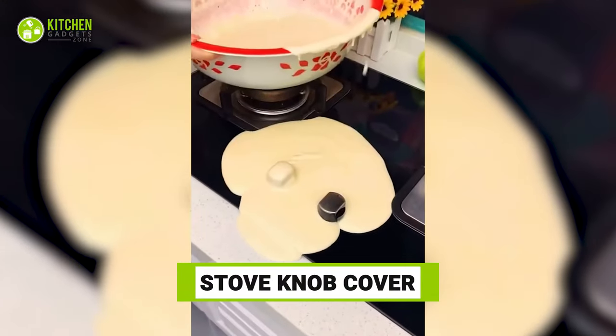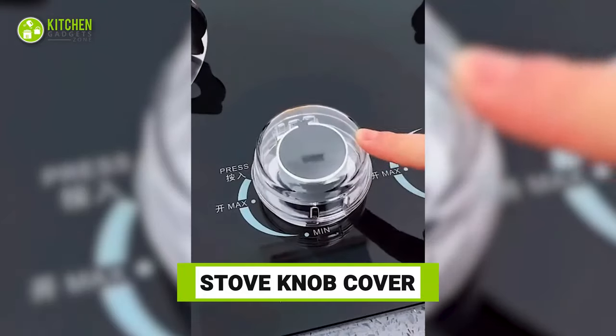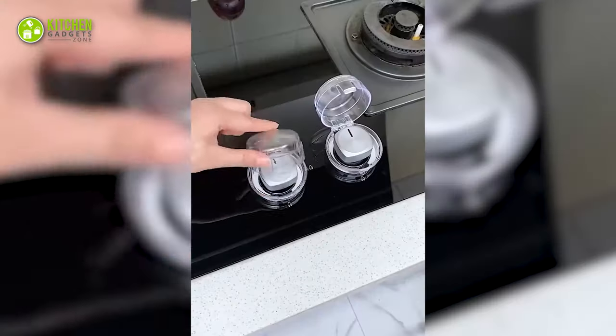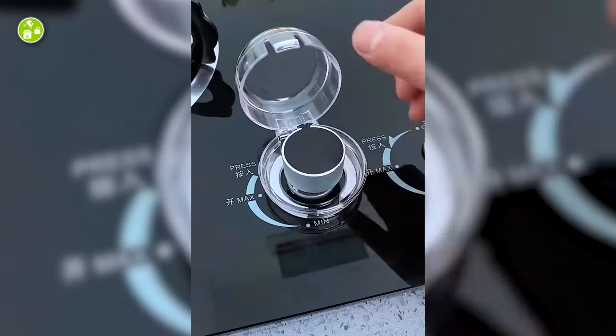Nobody likes greasy stove knobs. Try these stove knob covers to protect the knobs from unwanted grease or grime. Just pop them open like a moisturizer jar, place them on top of your knob, and press them shut. That's all.